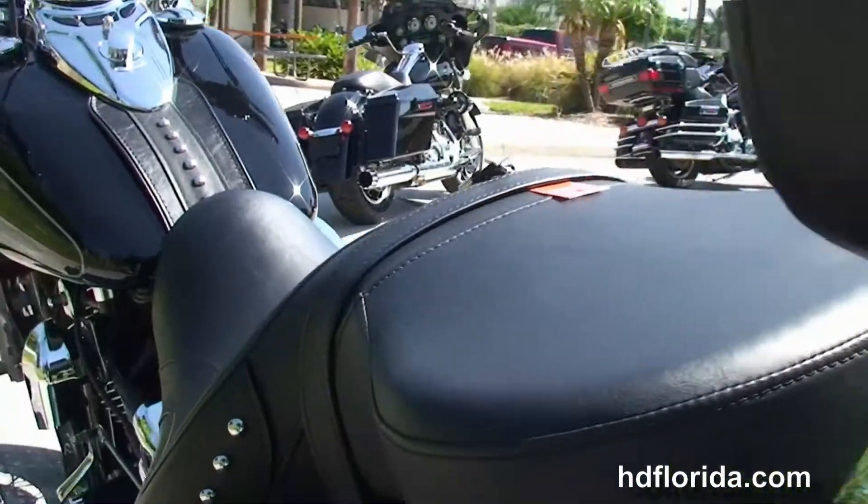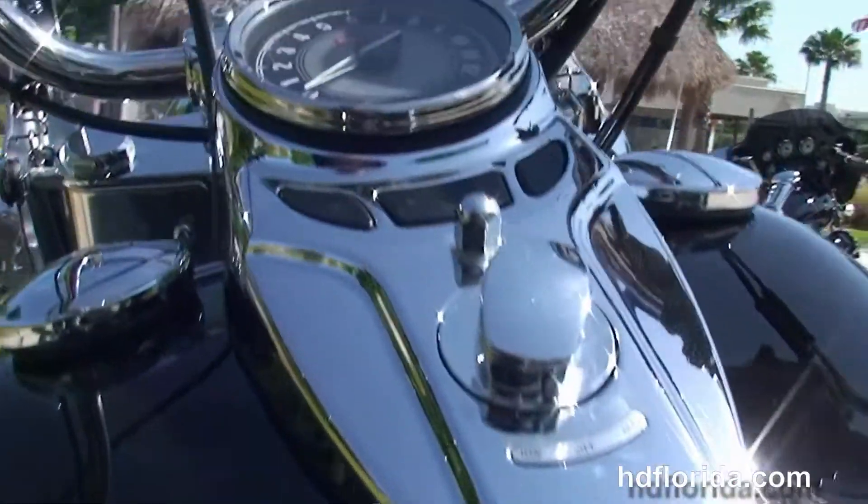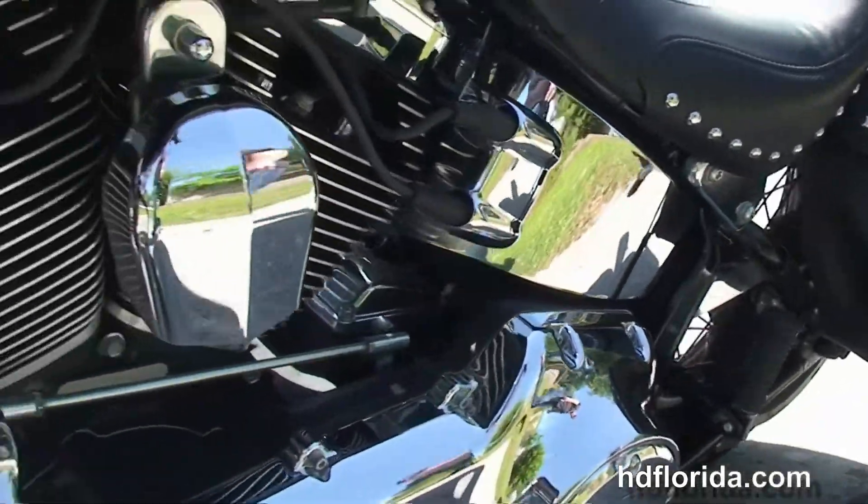Full-size Half Moon Rider floorboards, the soft studded leather saddlebags with speed clips, wide passenger backrests, and the upgraded reach seat.